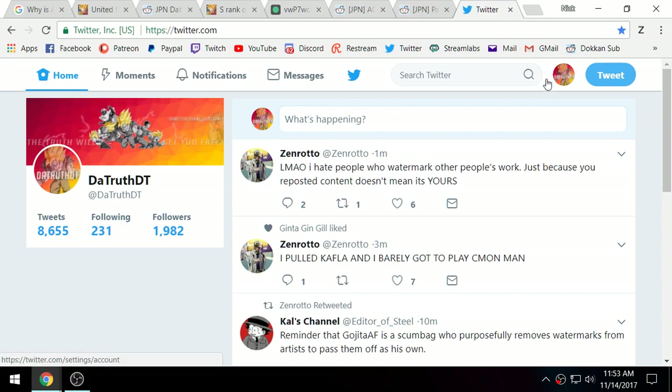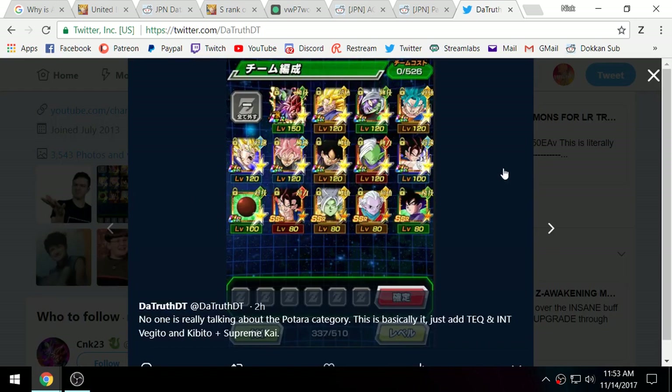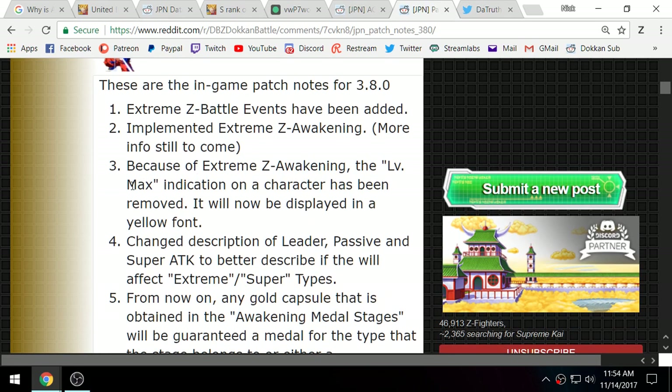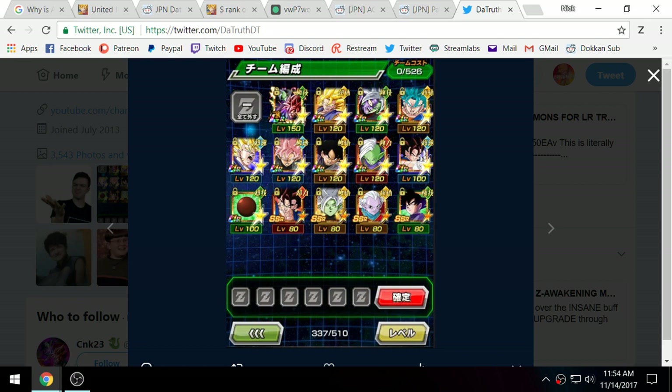Let me head over to Twitter to show this. They made a slight change where max level units no longer say 'MAX' — instead it now shows their level number in yellow if they're at max level. This is a screenshot I took of Kefla.